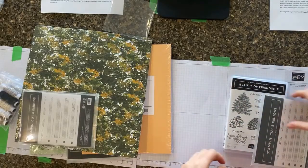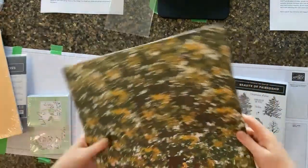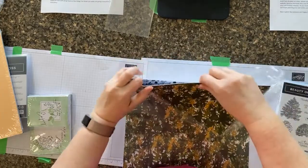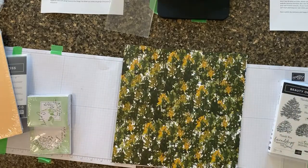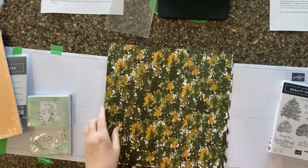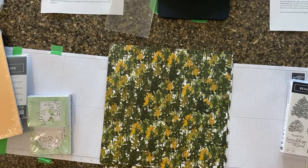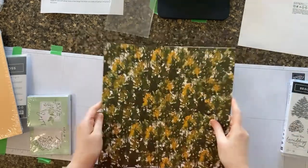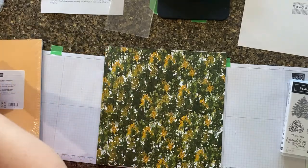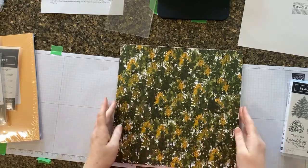I've got this gorgeous designer series paper — let's open it right up. These goodies are from the Beauty of Friendship Suite, and I ordered the entire suite. One item didn't come in today's order due to COVID challenges with manufacturing, but I got three of them. We've got this gorgeous designer series paper — can you see it? It's all these beautiful tree patterns.